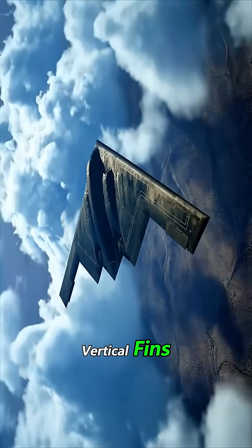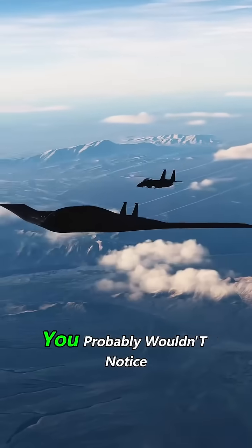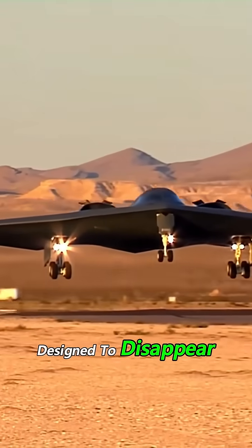It has no tail, no vertical fins, no afterburners. And if it's flying above you, you probably wouldn't notice. This is the B-2 Spirit, a billion-dollar triangle that's designed to disappear.